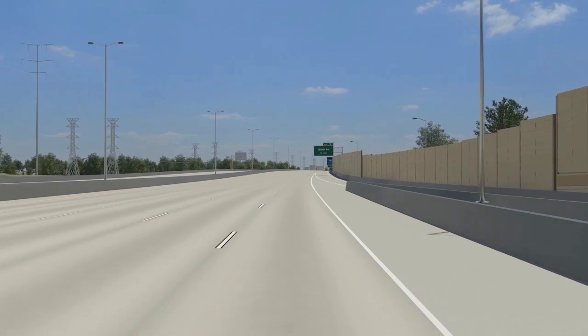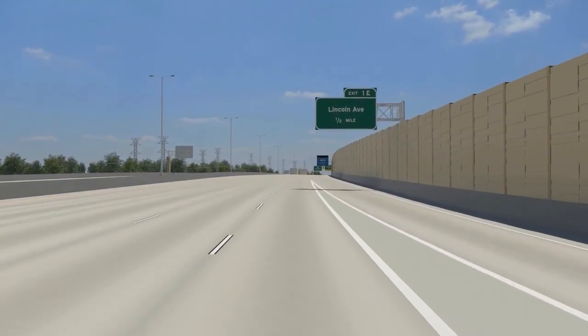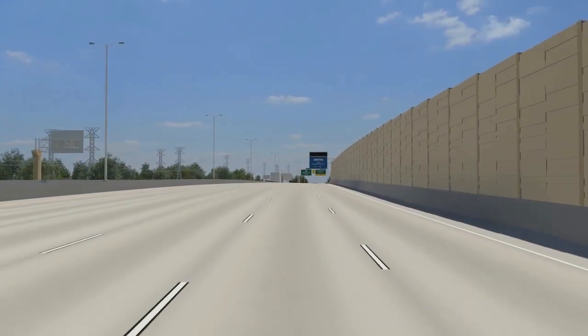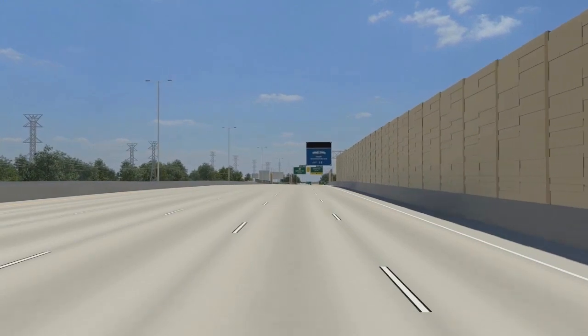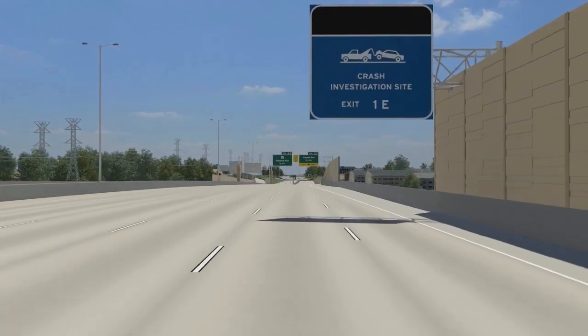Noise barriers will be built north and south of Greenfield Avenue on both sides of the freeway as part of the mainline freeway work in 2016 and 2017. The bridges, retaining walls, noise barriers, and fences in the Zoo Interchange corridor were designed with community leaders to improve the look of the freeway and to complement the surrounding area.